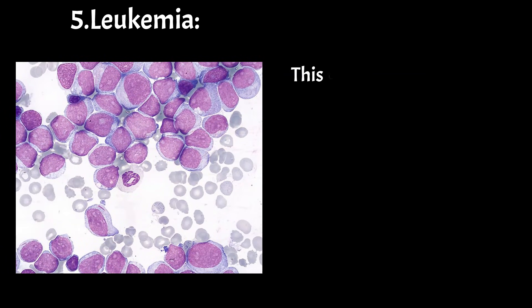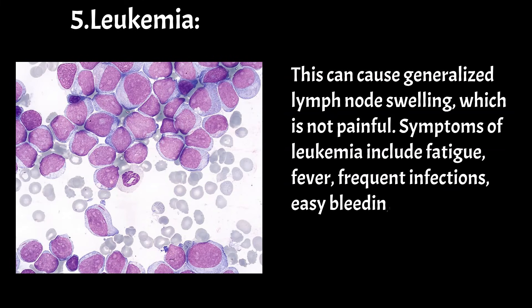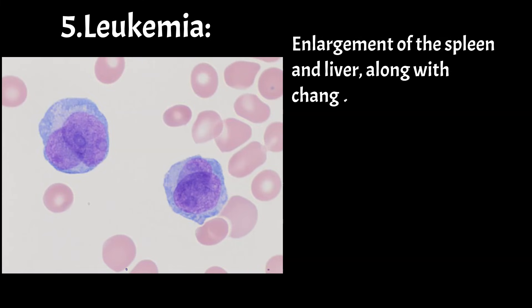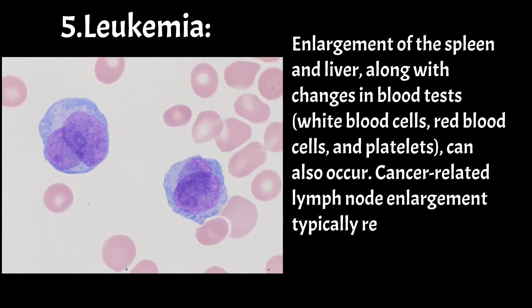Leukemia can cause generalized lymph node swelling, which is not painful. Symptoms of leukemia include fatigue, fever, frequent infections, easy bleeding and bruising, weight loss, and bone and joint pain. Enlargement of the spleen and liver, along with changes in blood tests — white blood cells, red blood cells, and platelets — can also occur. Cancer-related lymph node enlargement typically results in nodes that are more firm and not movable.